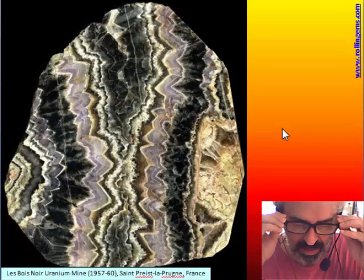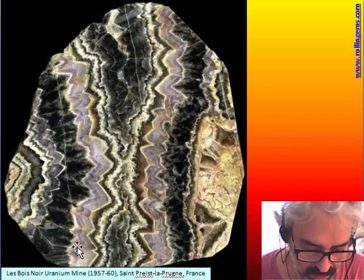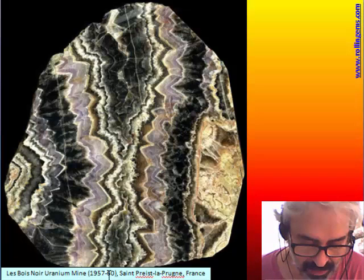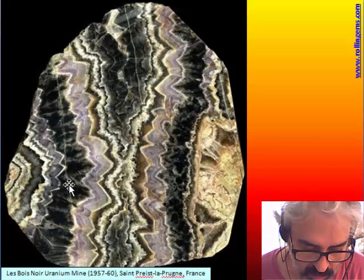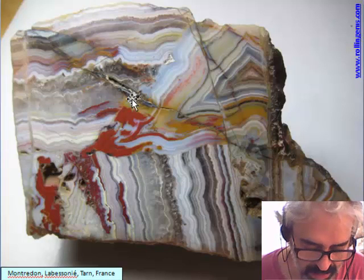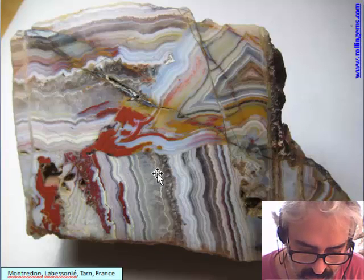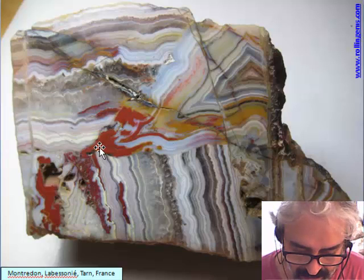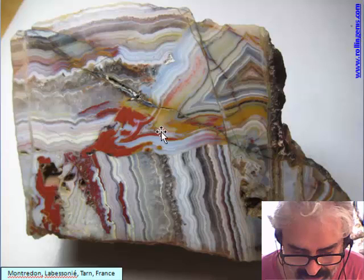Less known is some material found in France, from a very old uranium mine from the 1950s. This material had a very short life, and you can see it is an alternation of quartz with some bands of chalcedony in between. There is also another material from France, very little known, with the same alternation between chalcedony and quartz — and in this case there is a kind of brecciation, so the first banding is cut by a second banding.